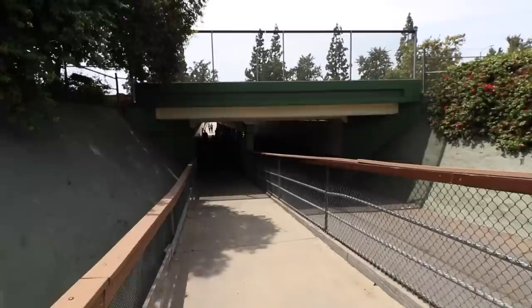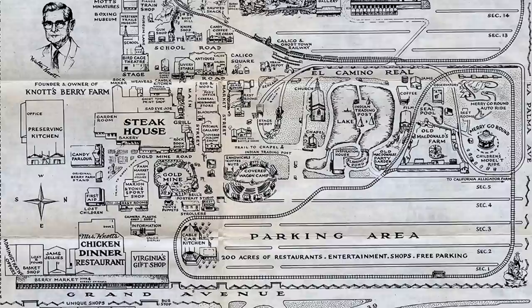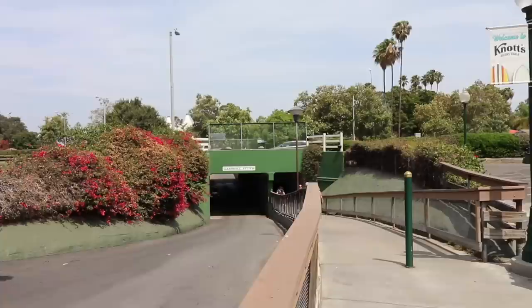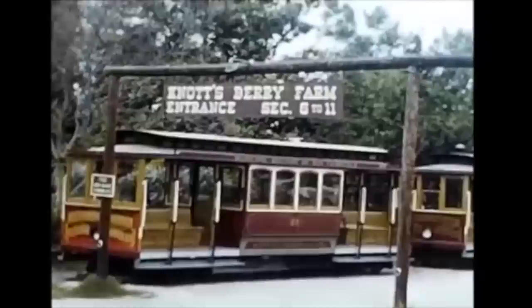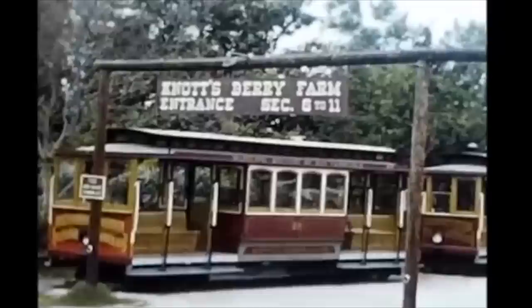Today I've parked my car in the massive Snoopy and Friends parking lot across the street from Knott's Berry Farm. You take an underpass under Beach Boulevard to get to this parking lot, and this underpass was here back in the day too because it's on my old vintage Knott's Berry Farm park map. Back in the 1950s that parking section was simply known as sections 6 through 11. And in 1956, thanks to some old footage, we can see the sign leading to that parking area — and look underneath it: those are the old Knott's Berry Farm cable cars, some of them actual San Francisco City cable cars.